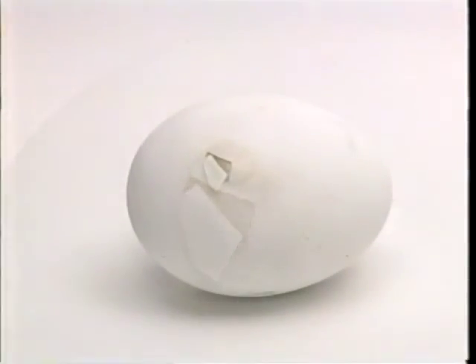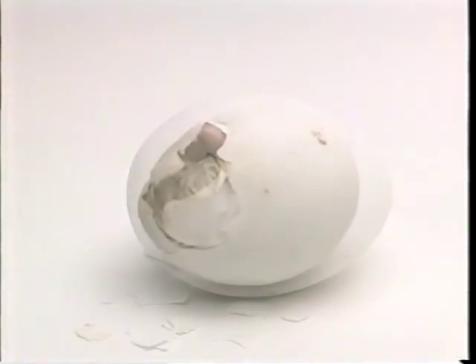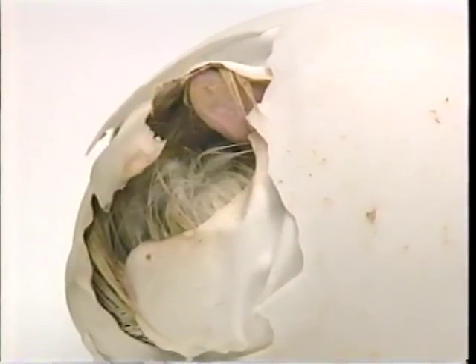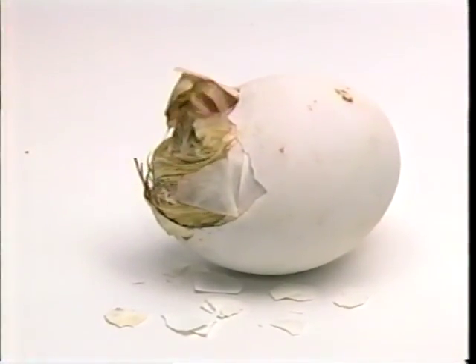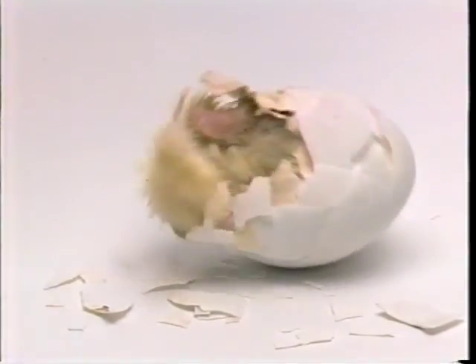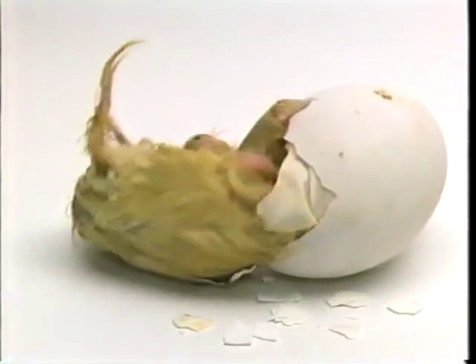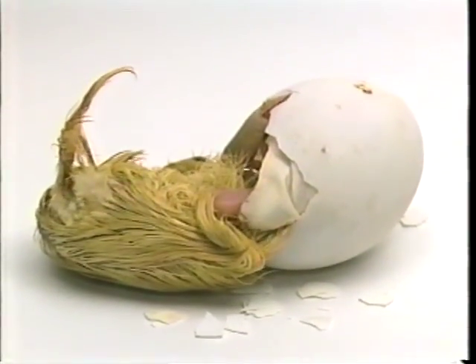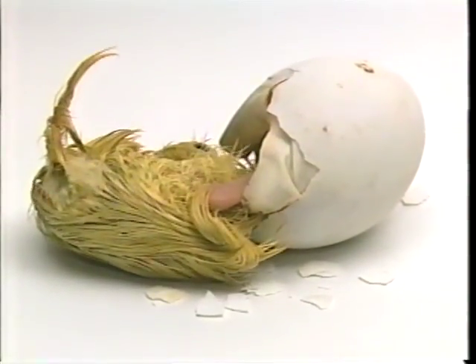The hatching duck egg took 12 hours to film. The egg was delivered to the studio ready to hatch, and the cameraman waited. All that was needed to film the duckling emerging from the egg was the patience of the cameraman and the hard work of the little bird, although both had a few rests along the way.